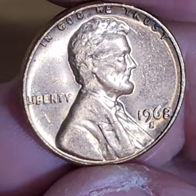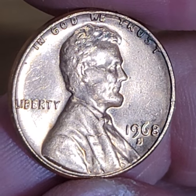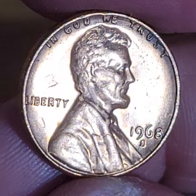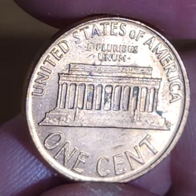The 1968 San Francisco Mint Mark penny is a low-mintage penny to begin with. But in this condition, this is unbelievable to find something like this in Pocket Change.